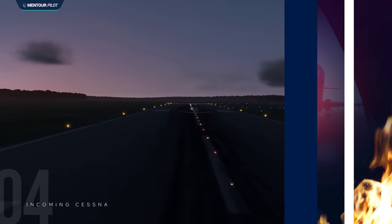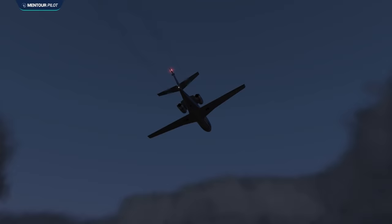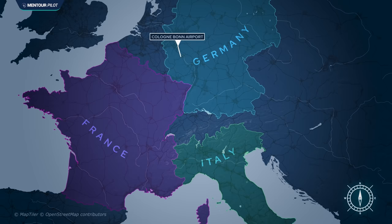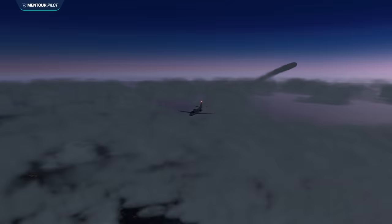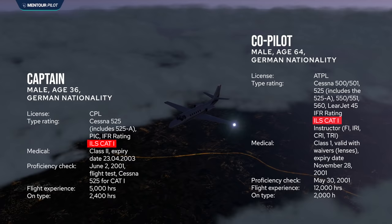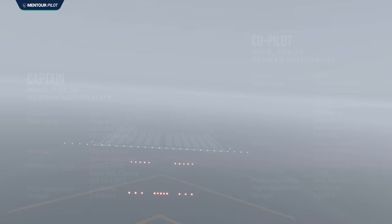In the very early morning of the 8th of October 2001, a Cessna Citation 525 took off from Cologne, Germany, heading for Milan Linate. The aircraft was owned by a private German citizen who had recently started an AOC and was in the process of transferring ownership. The flight plan indicated a private flight: land in Milan Linate, pick up a passenger, then fly to Paris. The Citation was flown by two experienced pilots, but both the aircraft and crew were limited to Category 1 minimums — a worst landing visibility of 550 meters and takeoff visibility of 400 meters.